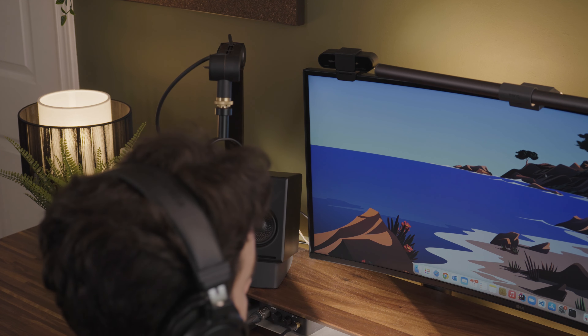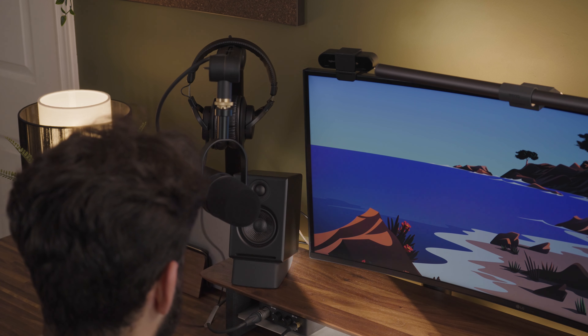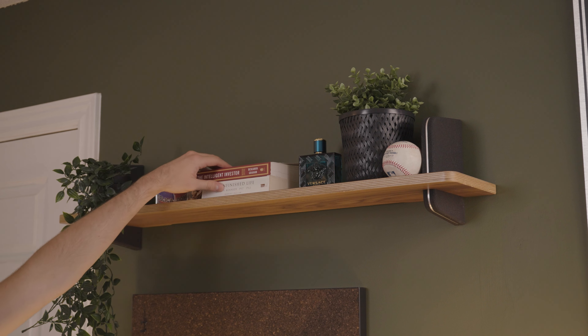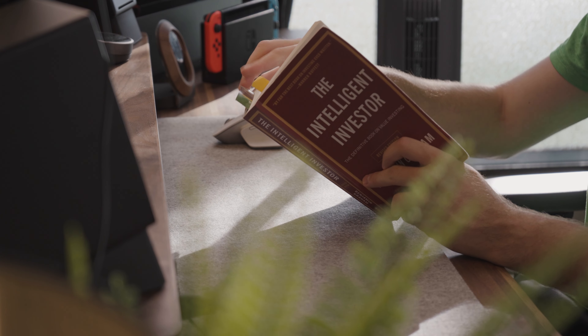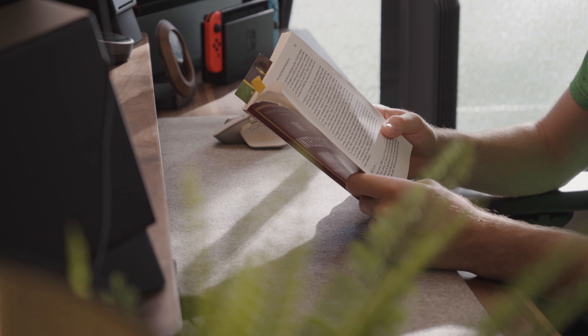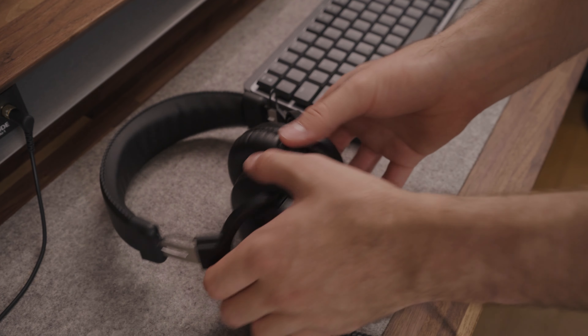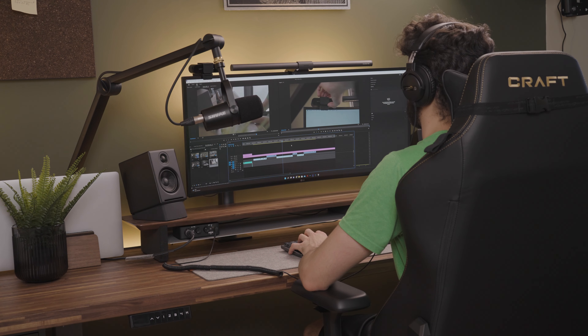Once I finish work I do the usual routine like taking a shower and eating right away. I then try to read for at least 30 minutes — this can be reading a book or catching up on the news. The rest of the day can vary, but this is usually when I would take time to film or edit videos such as this one.